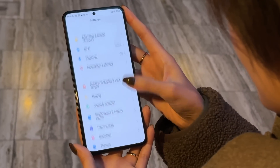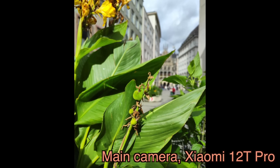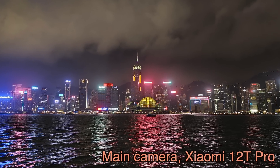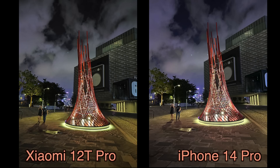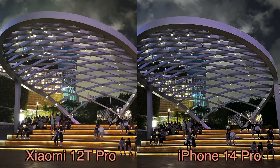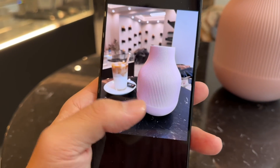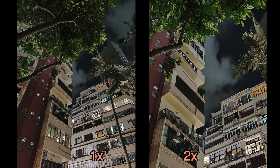Going back to the cameras: looking at the photo samples, for the most part this camera captures really good images whether it's day or night. Xiaomi's night mode and software processing has gotten really good, particularly now that they have 200 megapixels worth of data to play with. Comparing photo samples side by side against the iPhone 14 Pro, the Xiaomi 12T Pro keeps up very well — it comes down to personal preference. Because the image sensor is fairly large, you still get some nice, creamy, natural bokeh, though it can't compare to the 12S Ultra.